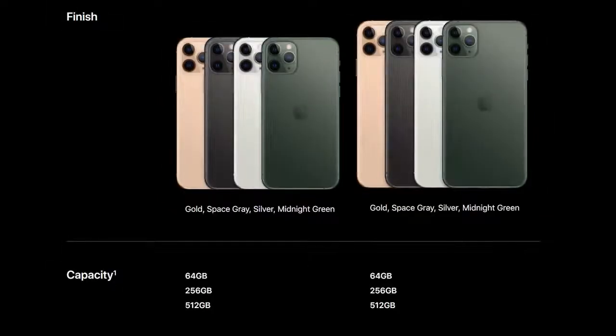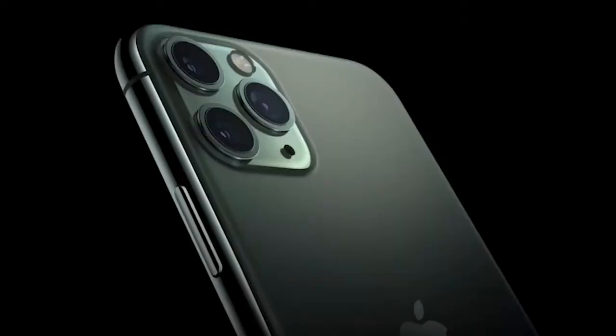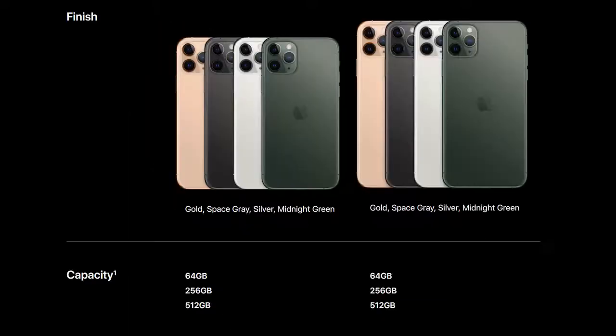It comes in four new colors: gold, a new space gray, white, and midnight green, which I do like. Let me know what you think about the colors because I'm leaning towards midnight green. In terms of storage, we're looking at 64 gigabytes.